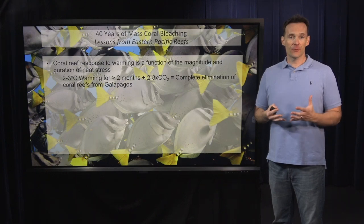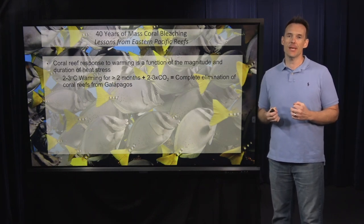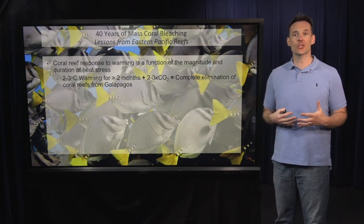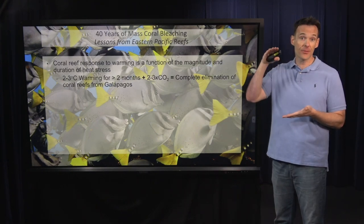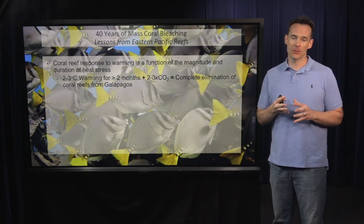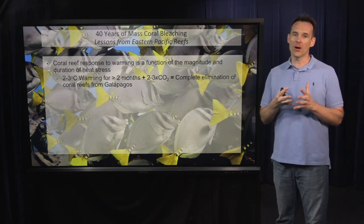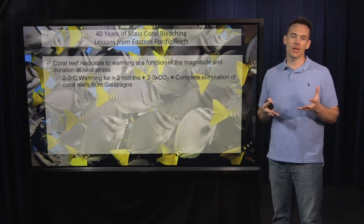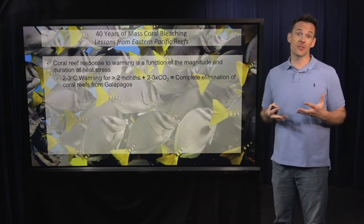We've learned a lot from the response of corals in the eastern Pacific. The main take-home is that the response of a reef to a warming or bleaching event is a function of the magnitude and duration of heat stress — the higher the thermal anomaly and the longer it lasts, the worse the impacts. From the eastern Pacific, we've learned the recipe for how to eliminate coral reefs: warm the oceans by about two to three degrees Celsius and double or triple atmospheric CO2 levels.